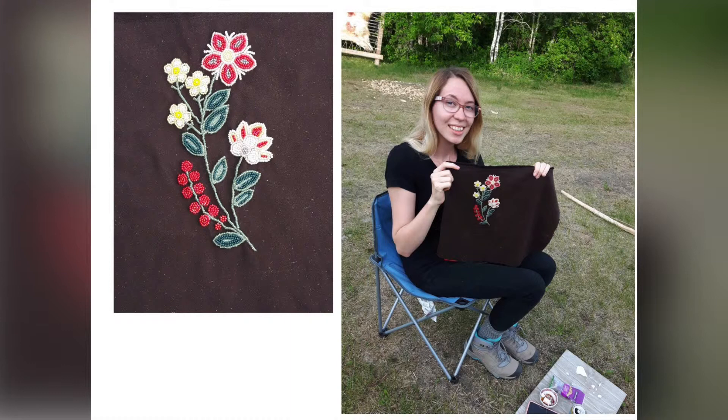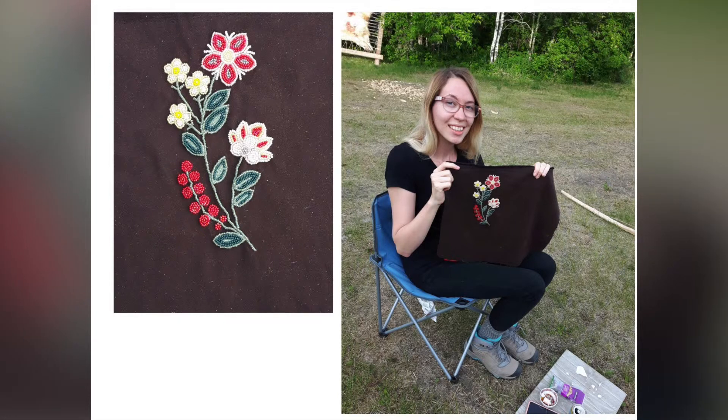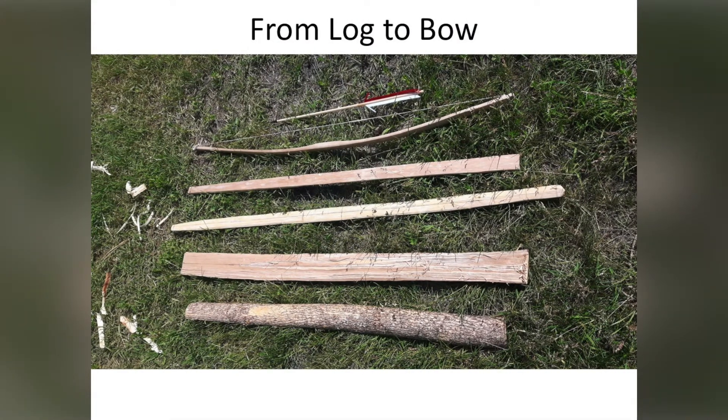Here's another student with her beadwork. That was her third attempt at floral beadwork. My third attempt at floral beadwork does not look like this, so I'm not going to show it here. And this is what it looks like making a bow out of a log.